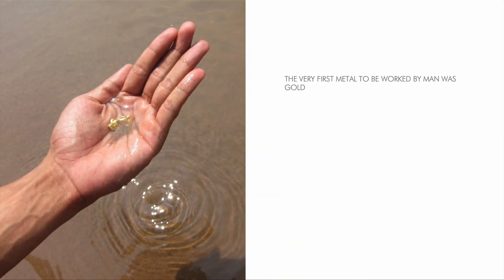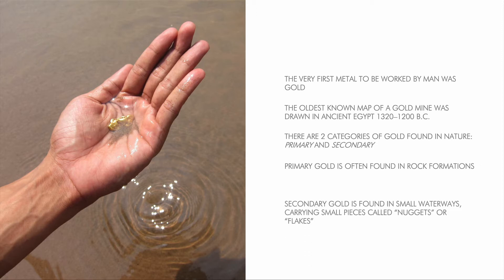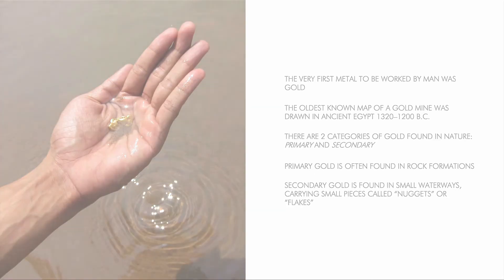The very first metal to be worked by man was gold, believed to represent the sun. The oldest known map of a gold mine was drawn in ancient Egypt, 1320 to 1200 BC, when the metal was described in hieroglyphs as more plentiful than dirt. There are two categories of gold found in nature: primary and secondary. Primary gold is often found in rock formations, which becomes mines if there is a large amount of gold. Secondary gold is found in small waterways running through gold-intense rock and mineral formations, carrying small pieces called nuggets or flakes.